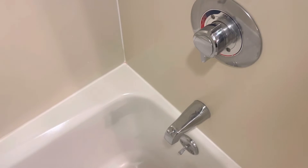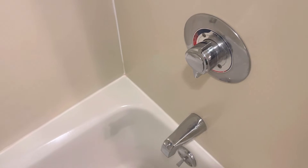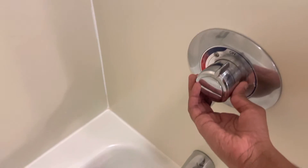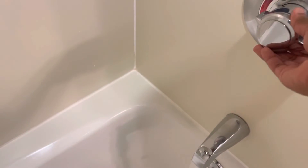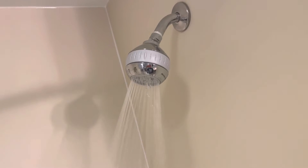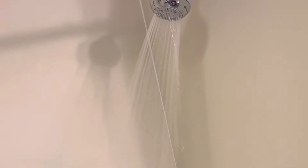Let's demonstrate the shower — let's try showing how to turn this thing on. You have to do this here. Very cool looking, not gonna lie.